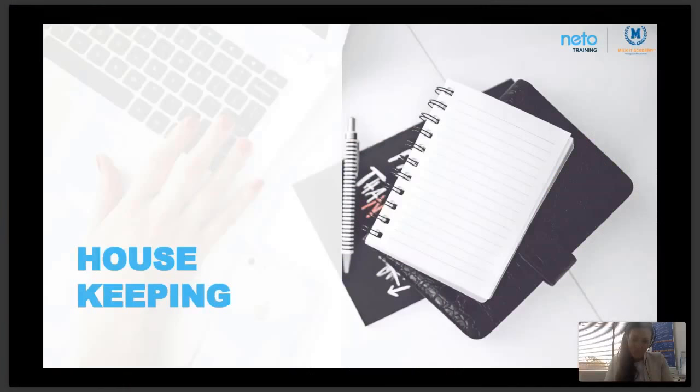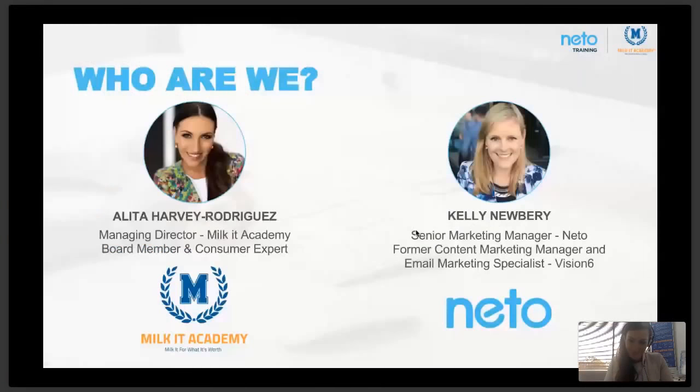Welcome to the webinar 'How to Create Emails That Actually Convert.' I'm Felicity Miller, here with Alita Harvey Rodriguez from Milket Training Academy. I'm the content specialist at NITO — Australia's only retail management platform providing a complete solution for e-commerce, point-of-sale, inventory and fulfillment. We'll be standing by to answer any retail-specific questions you have.